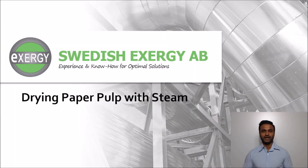Hello and welcome to our webinar on drying paper pulp with steam. In this webinar we will go through the substantial benefits steam can provide on the bulk absorption and strength, enabling you to maximize the profit and minimize your costs.